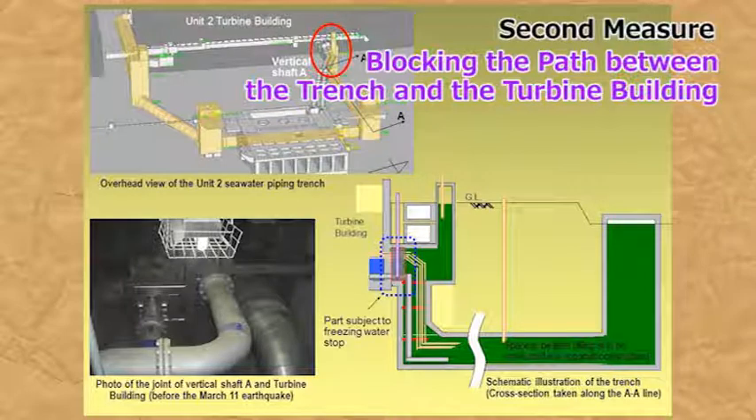However, as the trenches are filled with highly radioactive water, working there is dangerous. As such, development of a water stoppage method has been a substantial technical challenge. In response to this challenge, we have developed a water stoppage method in which the contaminated water inside the trenches is frozen. Since this is an application of new technology, a mock-up test was conducted to examine whether the water can actually be stopped.